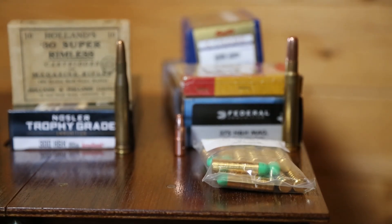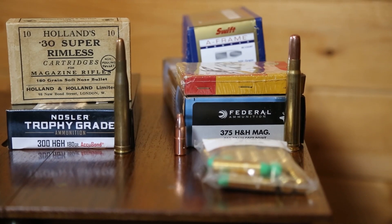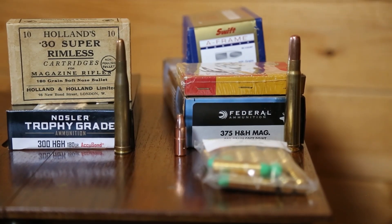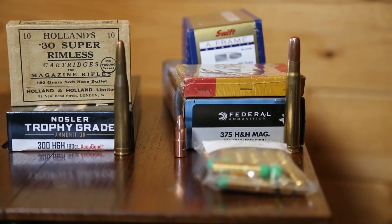The amount of components available for reloading a 375 Holland & Holland today is just absolutely vast. There's really no surprise that it has become the one-battery gun for people going on an African safari that may include buffalo or some other dangerous game.